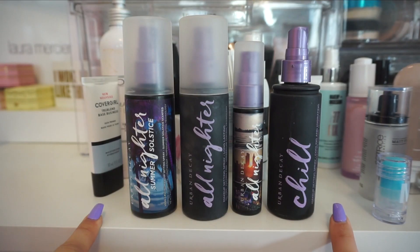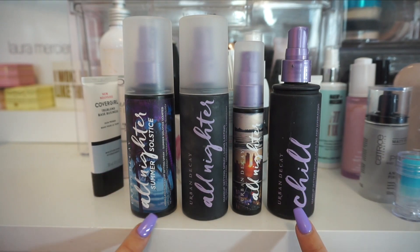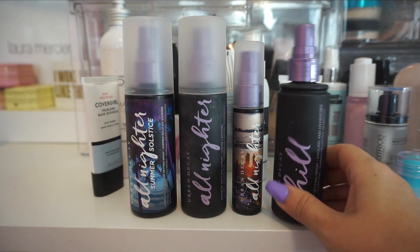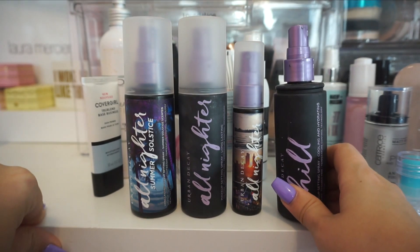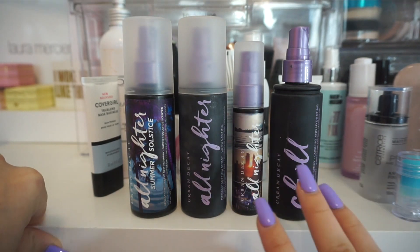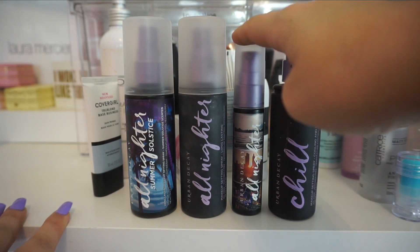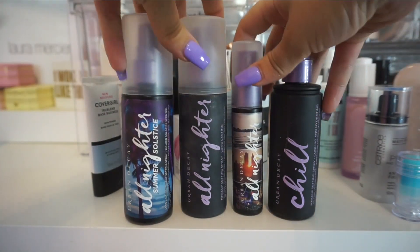Another one I actually have multiples of is the Urban Decay ones. I have three All-Nighters and one of their Chill Makeup Setting Sprays. The Chill one is a little bit different than the All-Nighter, but nevertheless this is one of my favorite setting sprays. I would say the Fix Plus, the Urban Decay, and the Morphe are like my favorites that I use the most regularly. So I am actually going to hold on to all of these as well. I do really like having travel sizes too, and this one is a new scent that I do really like. So I'm going to put all of these in my keep pile.